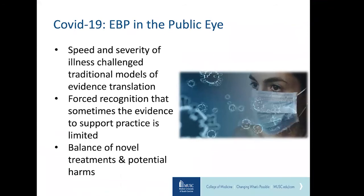No one can talk about EBP in the COVID era without acknowledging how the COVID-19 pandemic has forced EBP into the public eye. During the pandemic, the speed and severity of illness challenged traditional models of evidence-based translation at a never-before-seen pace. This forced healthcare and public health providers to recognize that sometimes the evidence to support practice is limited, and that in some cases it was up to them as providers to balance novel treatments against potential harms. This meant that evidence-based recommendations changed a lot, and they changed often.